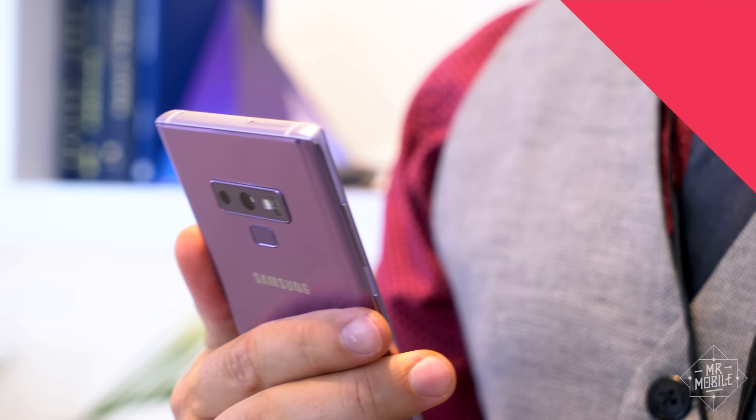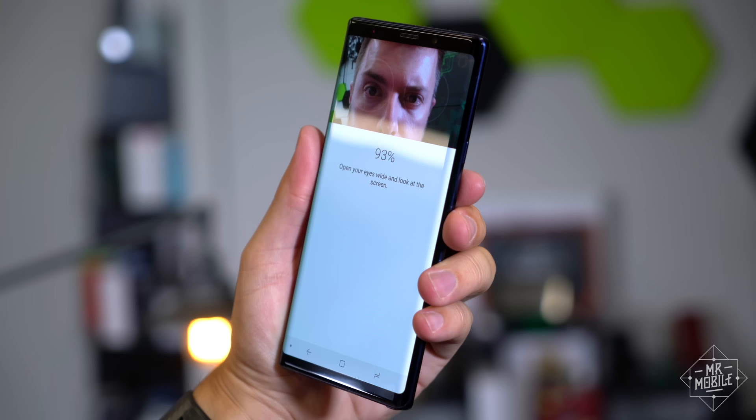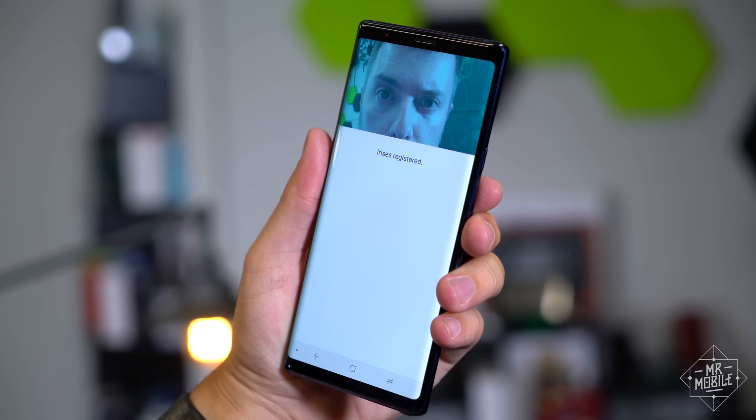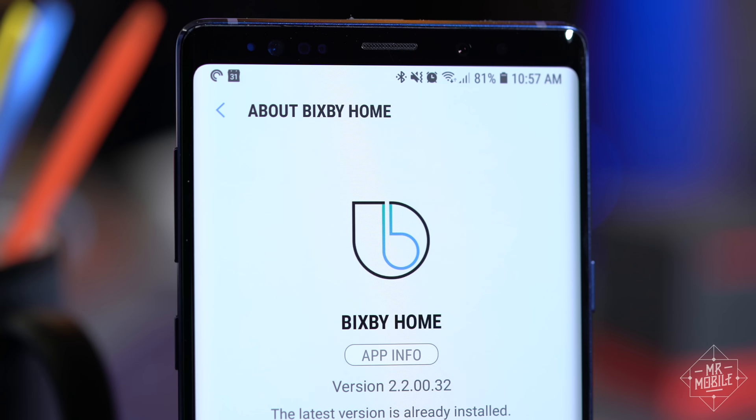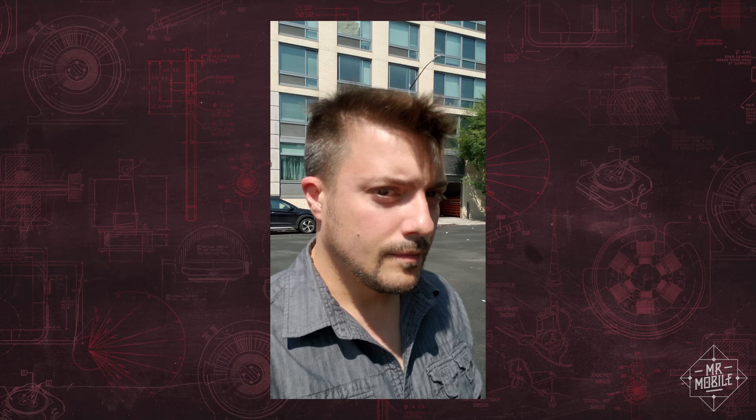That's not to say there's no room for improvement. The big chassis and lack of tactile cues make the fingerprint sensor tough to feel out for the first few days. If you don't want to use that, the iris scanner is still here but it's also still pretty slow. And Samsung's virtual assistant Bixby is still not great — it couldn't find the closest Dunkin' Donuts even when I was standing inside of one, and it couldn't understand the phrase 'wake me up at 8 a.m.' until it got an update.